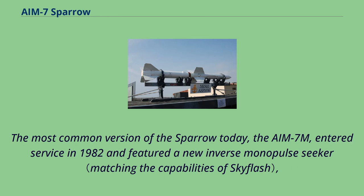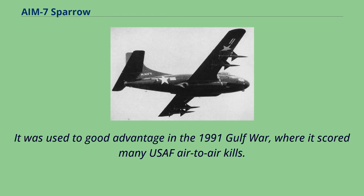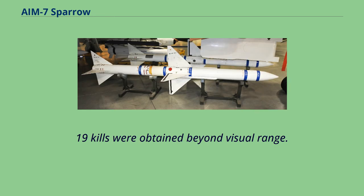The AIM-7M featured a new inverse monopulse seeker, active radar proximity fuse, digital controls, improved ECM resistance, and better low-altitude performance. It was used to good advantage in the 1991 Gulf War, where it scored many USAF air-to-air kills. Of 44 missiles fired, 30 hit their intended targets resulting in 24-26 kills, with 19 kills obtained beyond visual range.